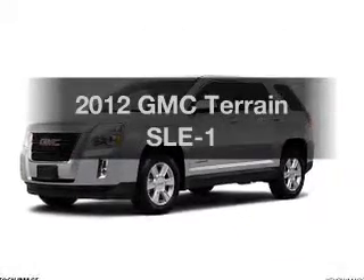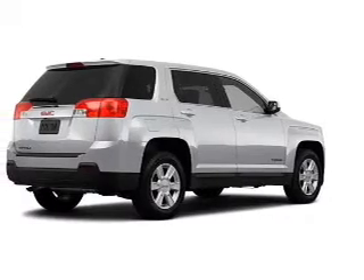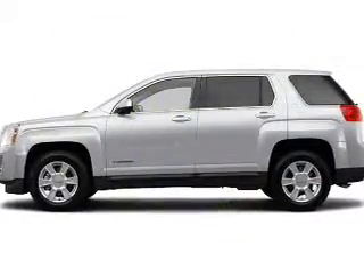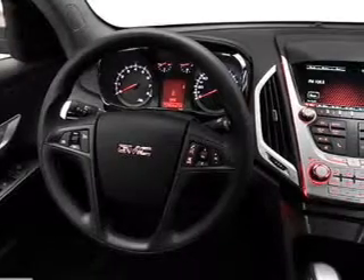Imagine yourself in this 2012 GMC Terrain. If you're looking for an automobile with great attributes, look no further. In the city or on the highway, you'll spend less time at the pump with this fuel-efficient vehicle, featuring an efficient four-cylinder engine that responds smoothly to its six-speed automatic transmission.